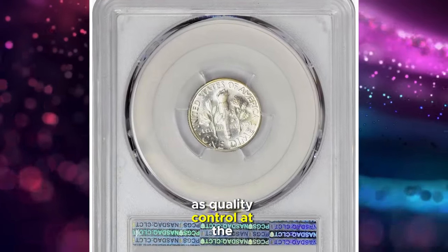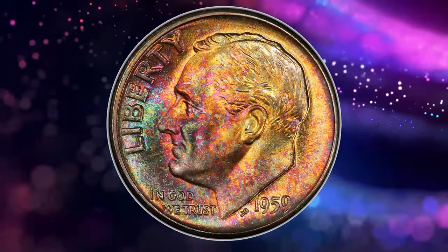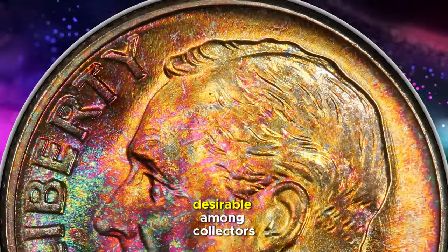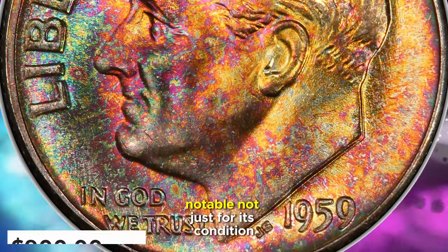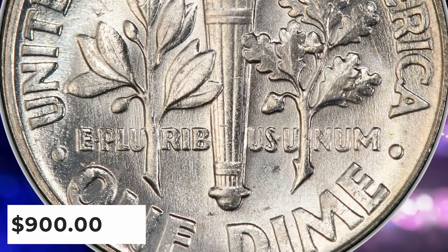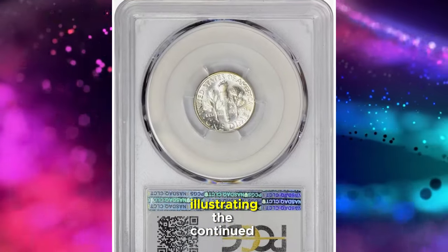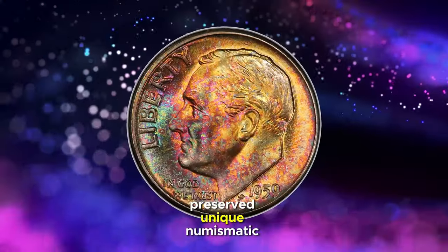However, as quality control at the Philadelphia Mint began to improve in the late 1950s, only a select number of 1959 P dimes have been certified with full bands, marking them as especially desirable among collectors. This particular dime, notable not just for its condition but also for its striking toning, was sold for $900 at Heritage Auctions. Its rarity and exceptional grade make it a standout piece, illustrating the continued interest and value in well-preserved, unique numismatic items.